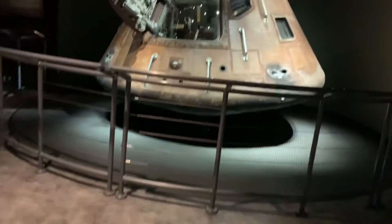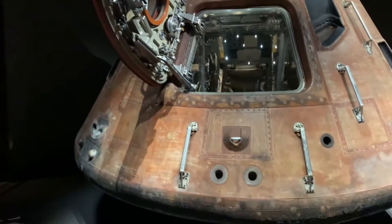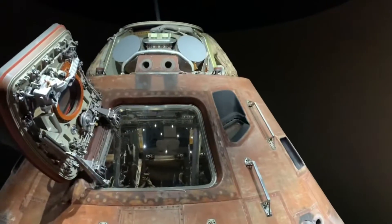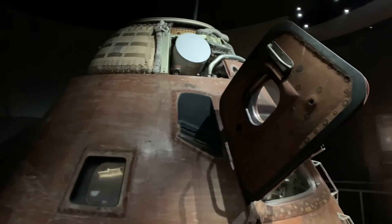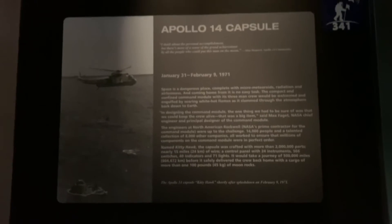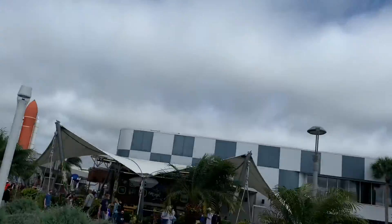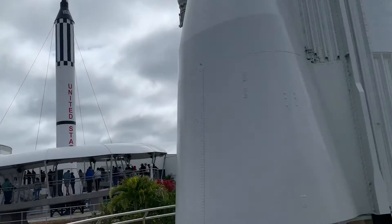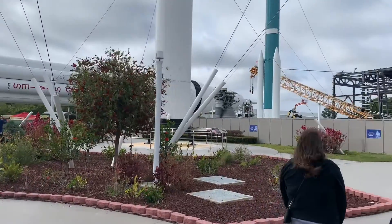Here is the Apollo 14 capsule. After lunch, we took a tour of the rocket garden — and these are all the rockets you're seeing. They're very tall. This one is 105 feet and it just keeps going. It's a very open, windy space out here.